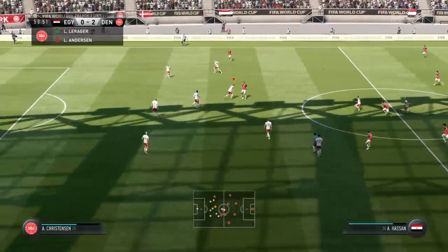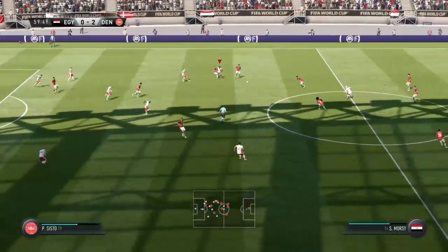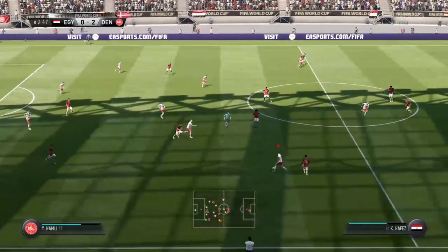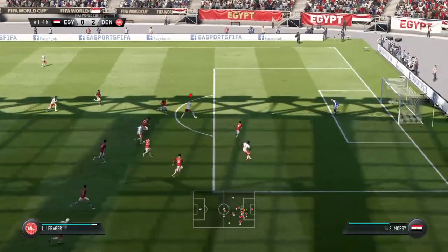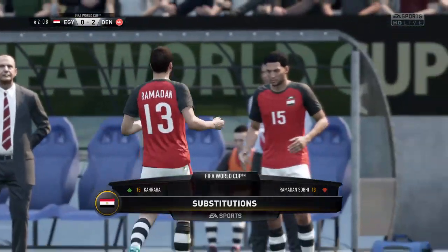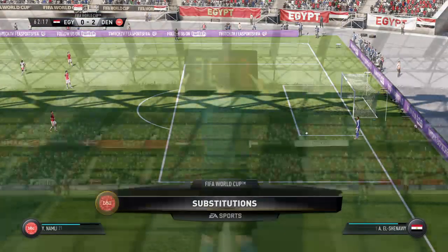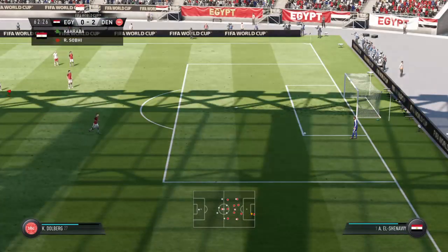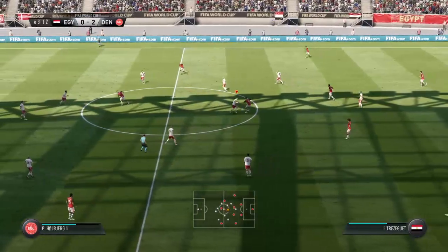Now Trezeguet - neatly intercepted, that's a wonderful tackle. Mohamed Elneny. Trezeguet - this attack has got a bit of menace to it, good vision, great chance, plenty of power but not too much direction. It's a tactical substitution for the losing team. Trezeguet. Hassan. Mohamed Salah.